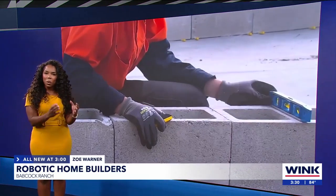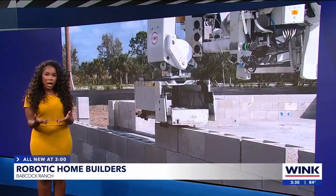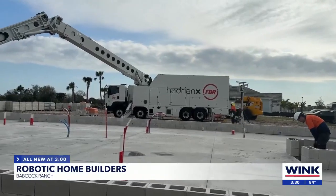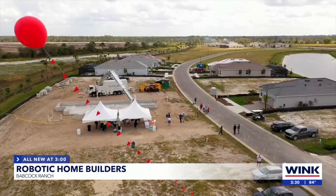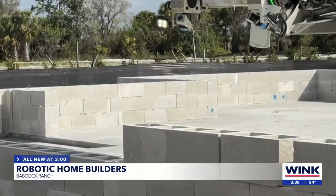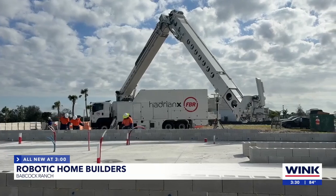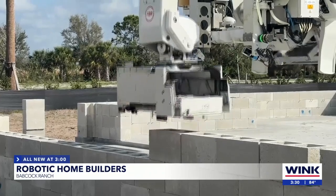The project manager says using robotics will help speed up the building process, along with making job sites safer for workers. Neighbors, friends, and students came out to see history being made right in their Babcock Ranch backyard on Wednesday morning — homes built by the Hadrian, a construction robot that can build walls in as little as one day and twice as fast.